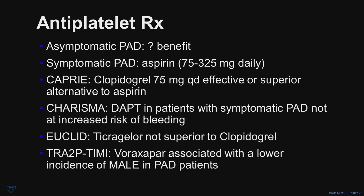Certain individuals that are high risk from an ASCVD standpoint but not at high risk of bleeding can be considered for dual antiplatelet therapy by adding aspirin and clopidogrel together, and there was some benefit to this dual therapy in the CHARISMA study. In the EUCLID study, ticagrelor was not superior to clopidogrel. In the TRA2P-TIMI study, vorapaxar, which inhibits a thrombin-associated platelet receptor, was associated with a lower incidence of major adverse limb events in PAD patients, but unfortunately also with increased risk of hemorrhagic stroke.